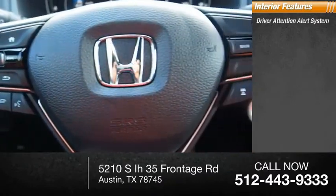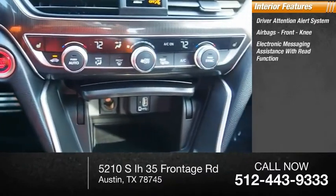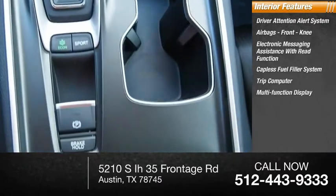Inside you'll find a driver attention alert system, airbags with front knee protection, electronic messaging assistance with read function, capless fuel filler system, and trip computer.